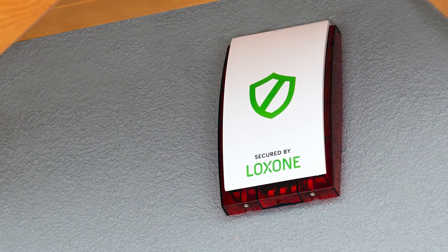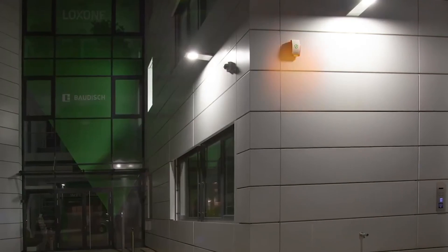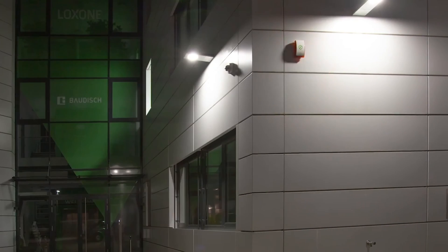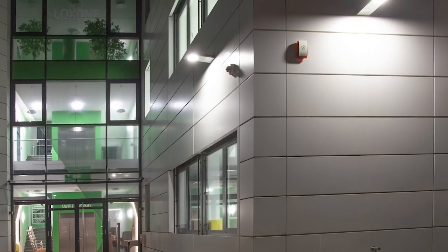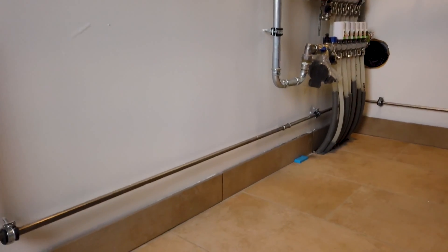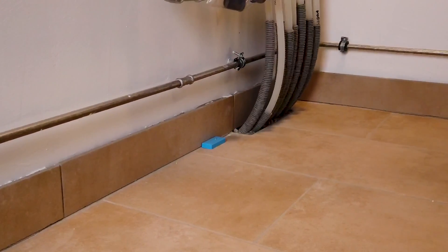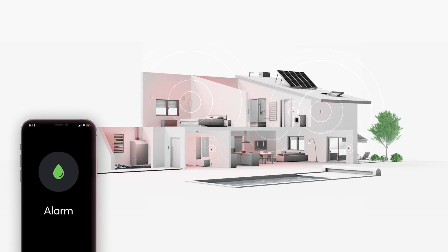Our Alarm Siren Air, including sabotage protection, is the perfect addition to your burglary protection in smart buildings. With a loud alarm sound and flashing light, you can reliably scare off potential burglars. The IP44-rated housing is protected against both splash water and condensation, offering long-lasting protection. The Water Sensor Air offers reliable protection against water damage, a frequent cause of extensive damage to buildings. Through early detection and alerting, the system can help to avoid costly repairs and potential danger to residents. Our tip: use the Water Sensor Air as early as possible, even during the renovation process, in order to be protected immediately.